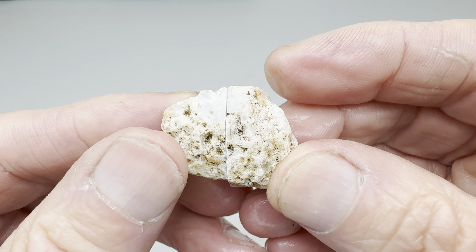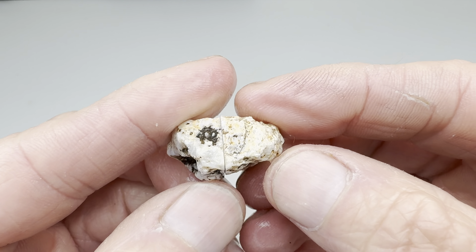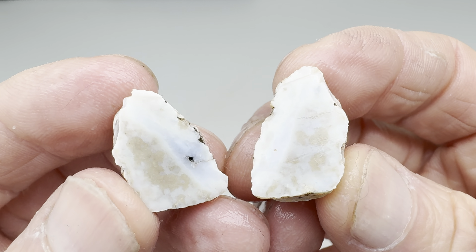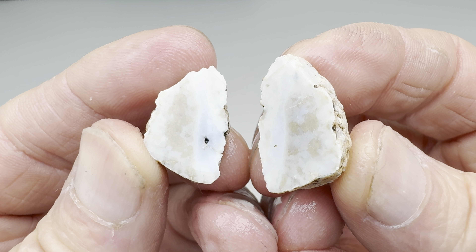Next up was this little wannabe agate nodule. I was so hoping that something good would be inside of this, but as you saw — wah, wah — it's a dud. Not good at all. Sorry, rock. You're getting an F for the day.